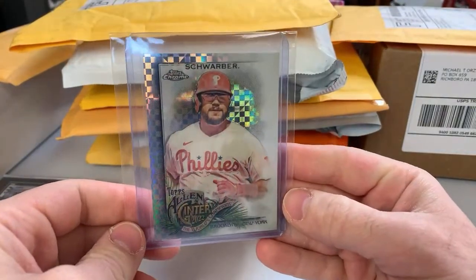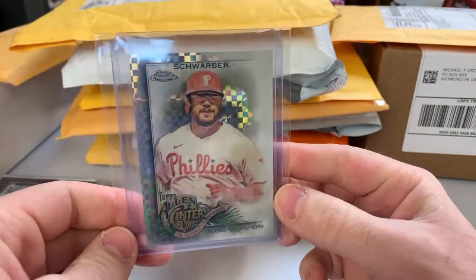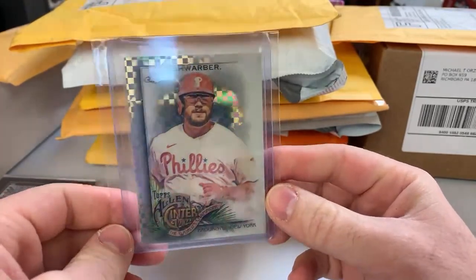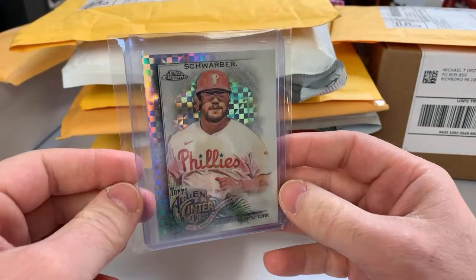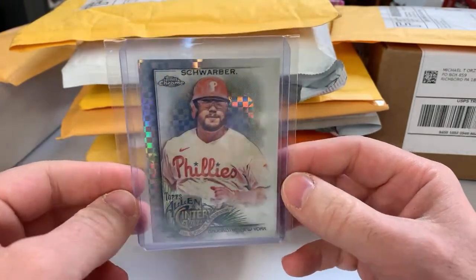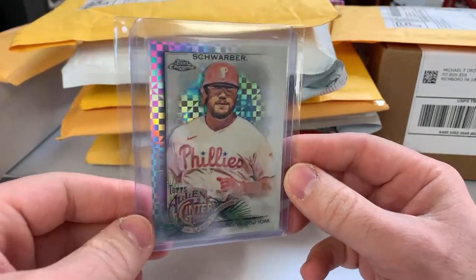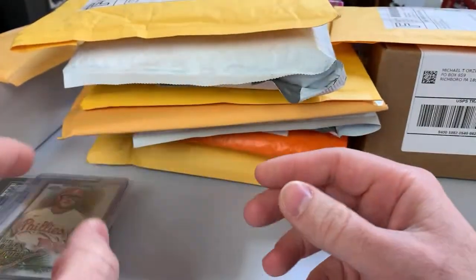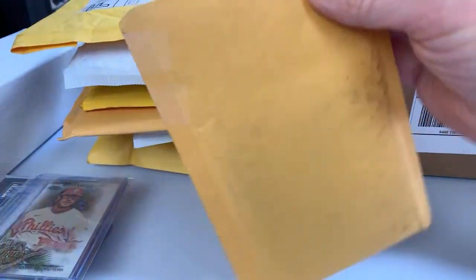Kyle Schwarber, 2022 Topps Allen & Ginter Chrome — this is an X-fractor. X-fractors are not numbered so a lot of people overlook them, but the stated print run on them is 10. They're case hits, they're difficult to come by, and a lot of times you can get them pretty cheap. They look awesome — they look really good in this product. I will take one for the collection.